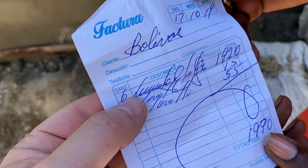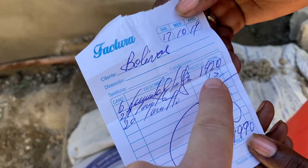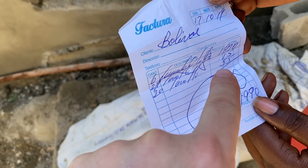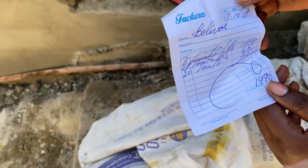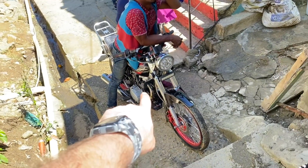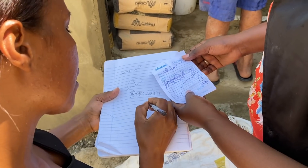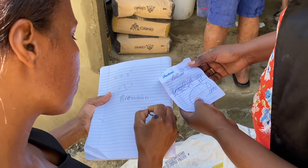Here's the receipt on the cement delivery — six bags at about 1990 pesos with 55 pesos shipping, which came out to about $35 US for six bags. He brought two bags at a time in a shipping container.